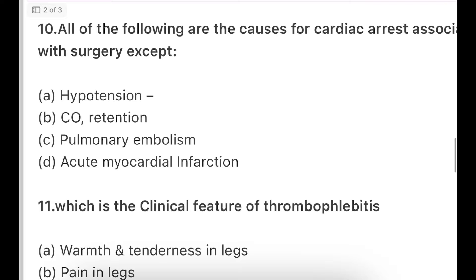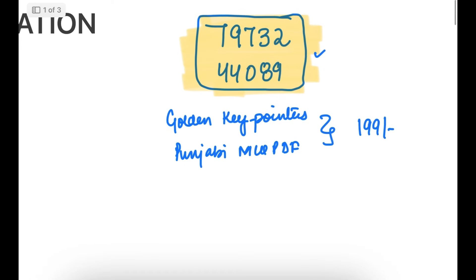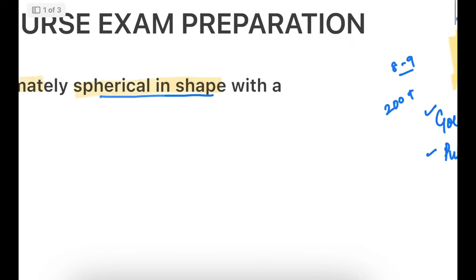Before moving to the next question: if anyone wants to buy golden key pointers or Punjabi MCQs PDFs, you can directly message on this number — write 'BFUHS golden key pointers.' Make your payment and buy both PDFs. Golden key pointers will be available for 200 plus — one PDF with golden key pointers for all subjects. In the 7th paper, at least 8 to 9 direct questions came from the golden key pointers.